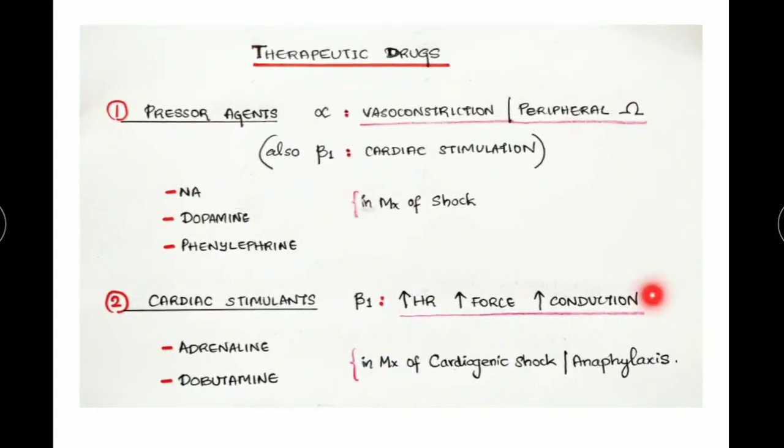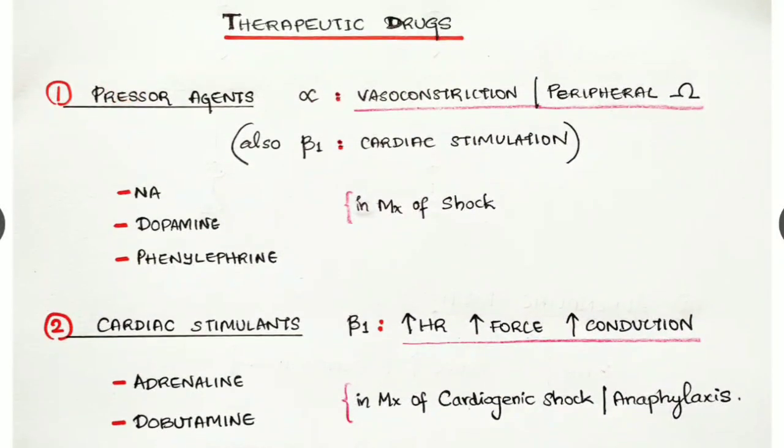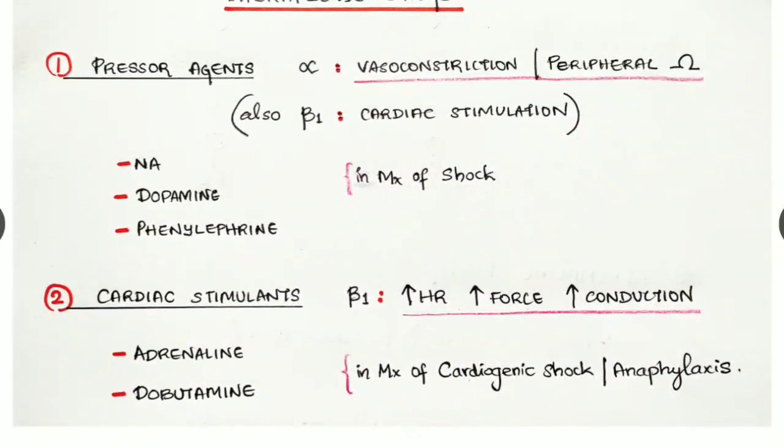Now, some adrenergic drugs used in therapy. First are pressor agents — drugs that increase blood pressure — examples: noradrenaline, dopamine, and phenylephrine. They act via alpha receptor activity (both alpha one and alpha two), causing vasoconstriction and increasing peripheral resistance. As a result, they can be used in the management of shock, cardiogenic shock, and especially anaphylaxis.